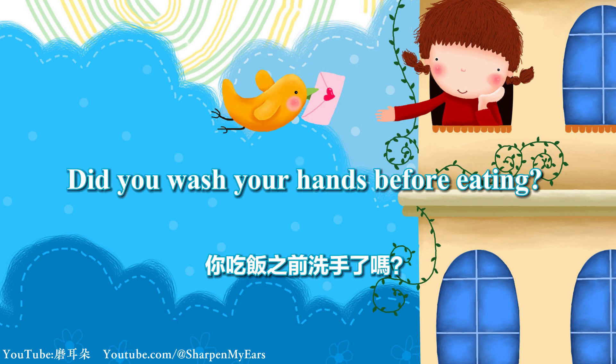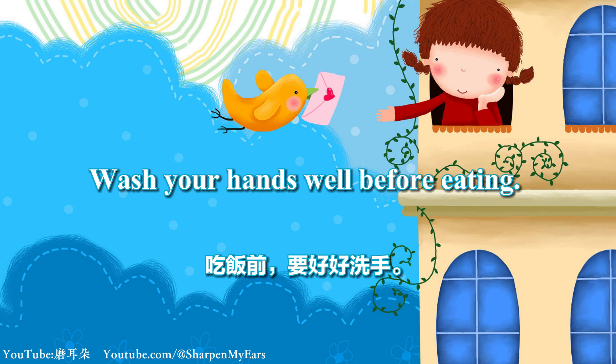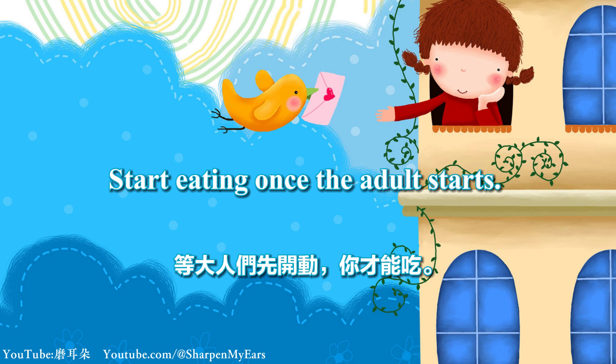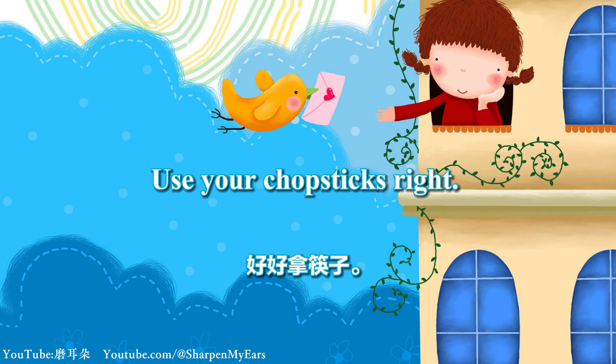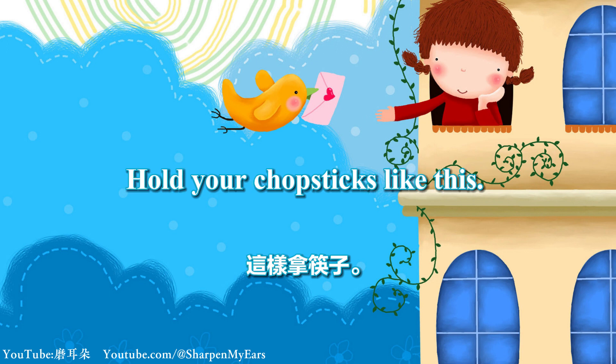Did you wash your hands before eating? Wash your hands well before eating. Start eating once the adult starts. Don't hold the spoon and chopsticks together. Use your chopsticks right. Hold your chopsticks like this.